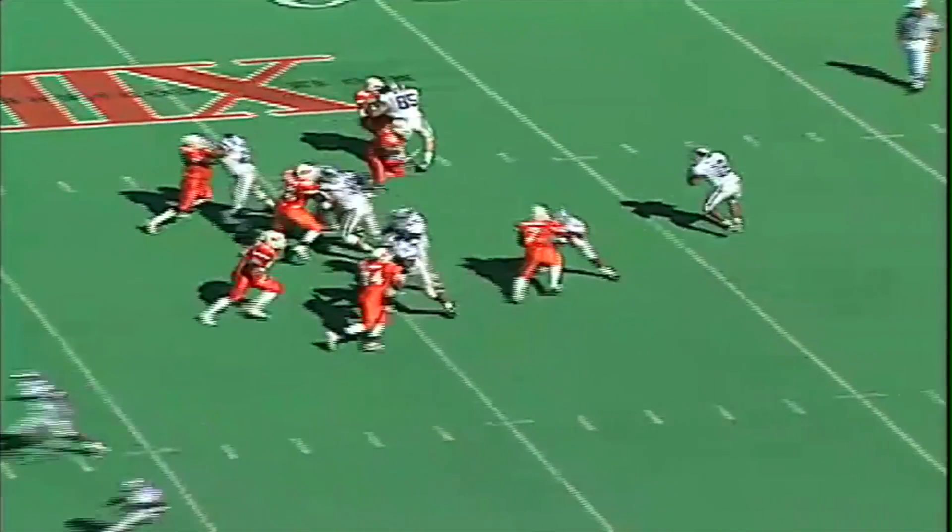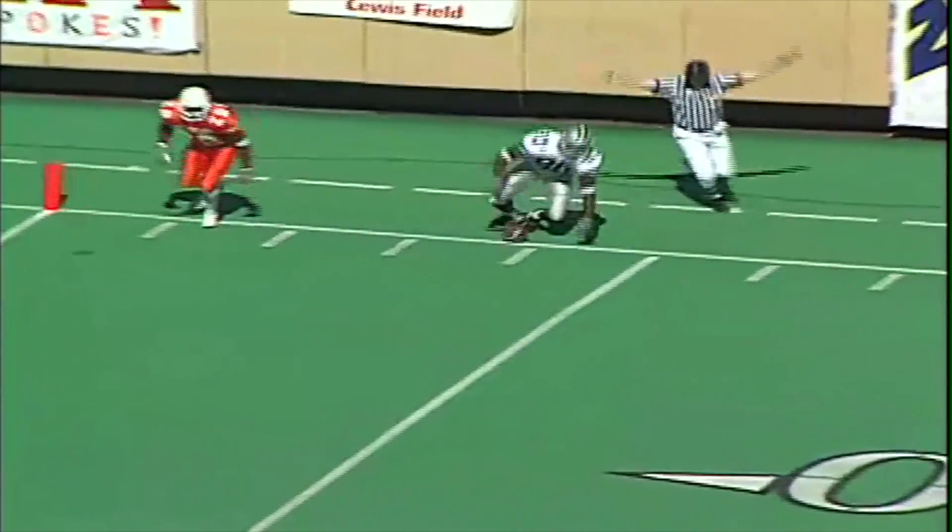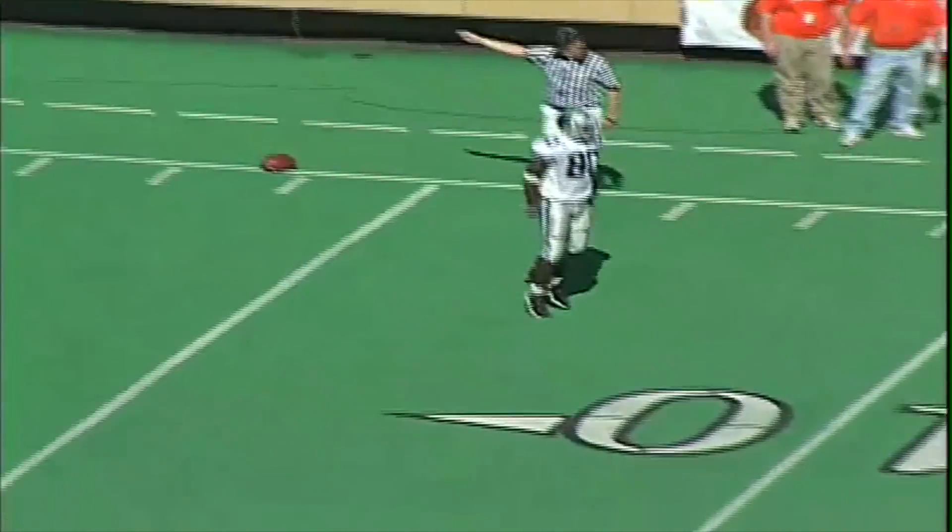Jonathan gets the snap from Randall Cummins. Bean flushed out, rolls out to the near side, looking downfield. Lofts a pass for George Williams, wide open at the 20. Williams makes a catch, brought down at the 5-yard line. But the Cats burned the Cowboys that time.